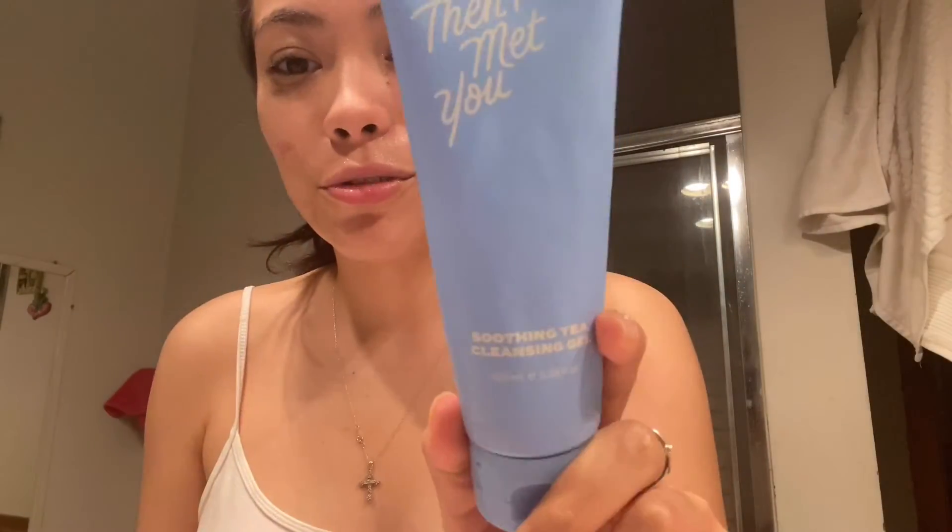One raccoon face later — I'm going to move on to the water-based cleanse. This is the Soothing Tea cleansing water. You don't need a lot; it's super stretchy. This helps take off the final product residue.